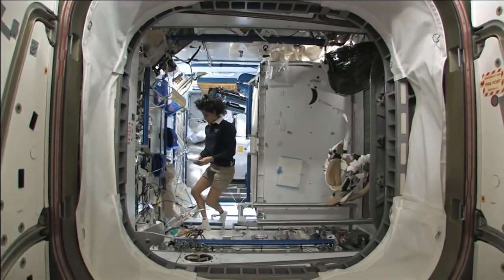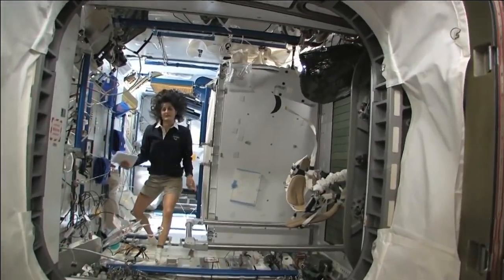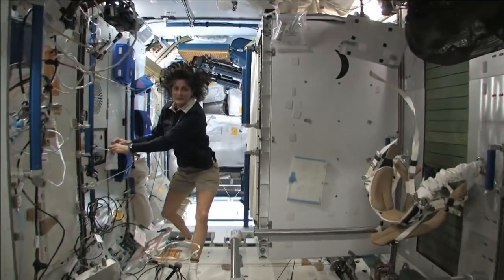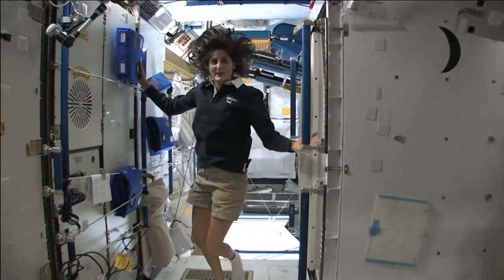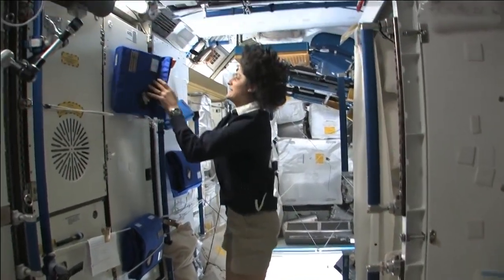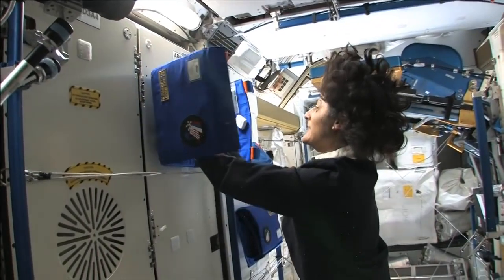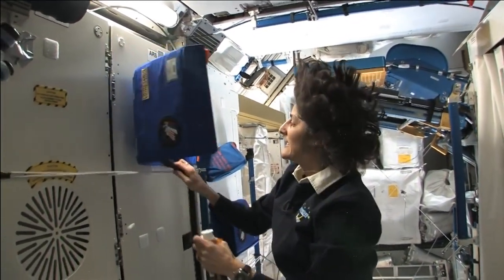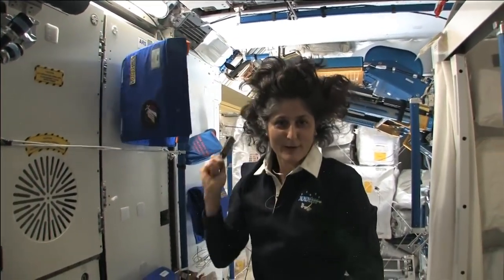There are some questions about how to use the bathroom and how do you actually live in space like normal, like at home. I mentioned getting up in the morning, brushing your teeth, and washing your face. Well, here is the bathroom, essentially. You get up in the morning and we have a little kit that has all the essential things you need, like your toothbrush, toothpaste, and a brush.